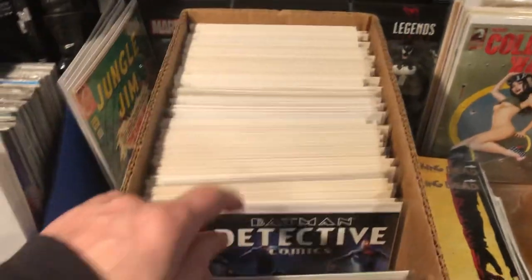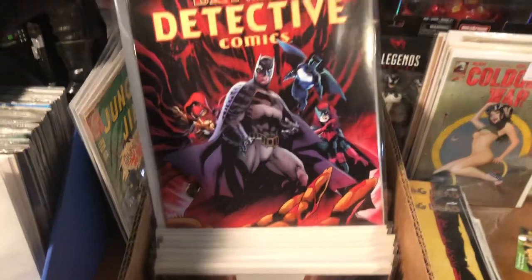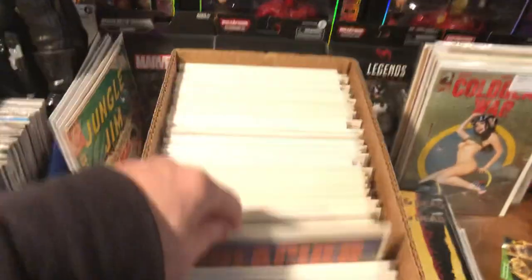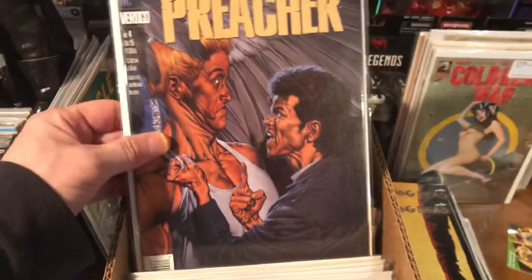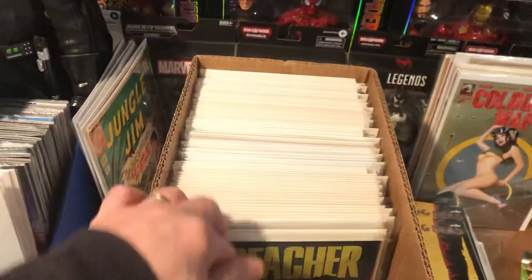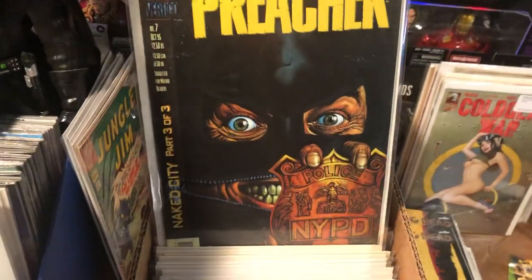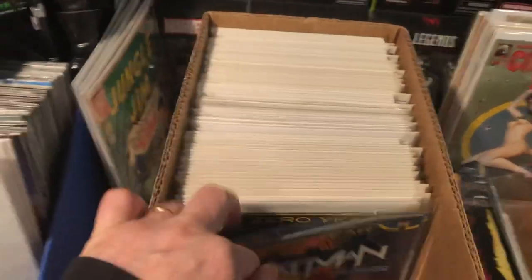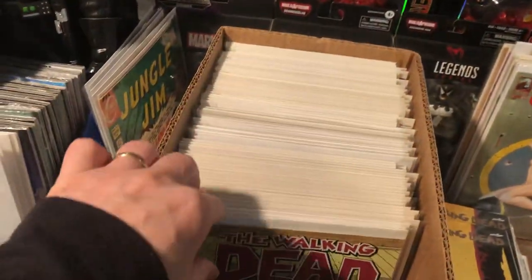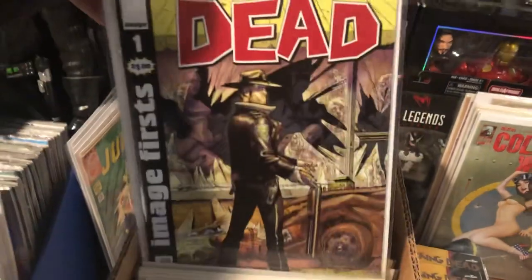All-Star Batman 13. Detective Comics 979. Detective 958. Here's where the books get a little bit better. Preacher number two — that would have been a cool book to have a couple years ago when the series first came out. Preacher four, five, six, and seven. We got Batman 22 and 23. We got the Image first Walking Dead number one reprints, so that's cool.